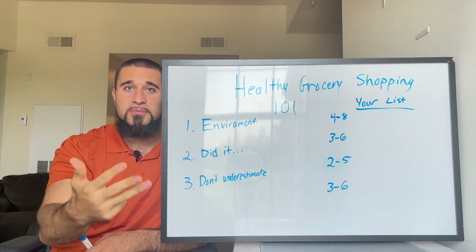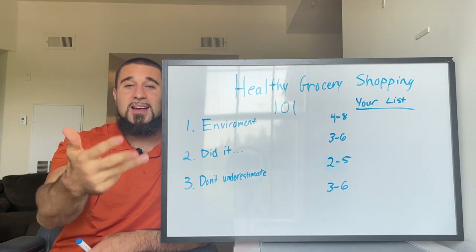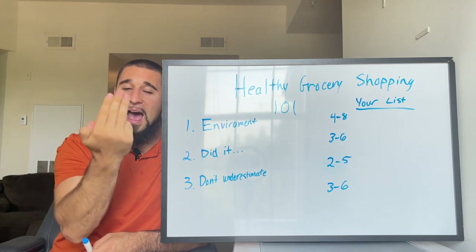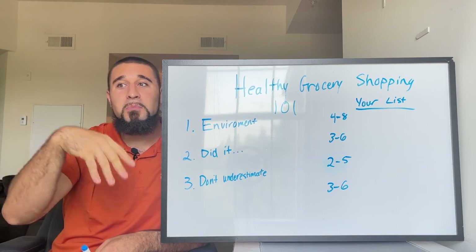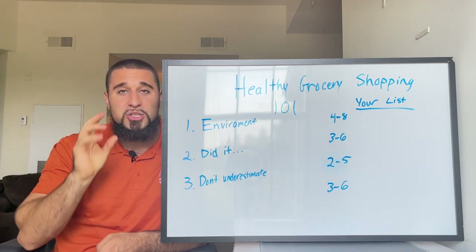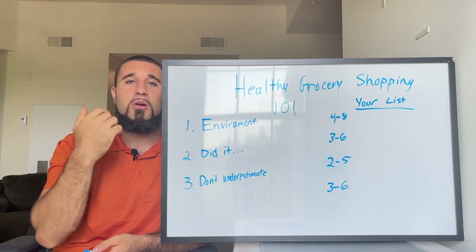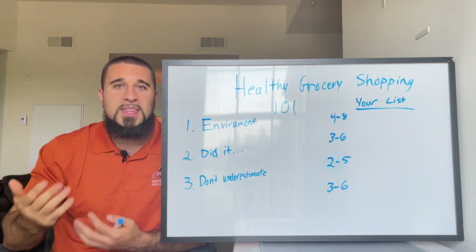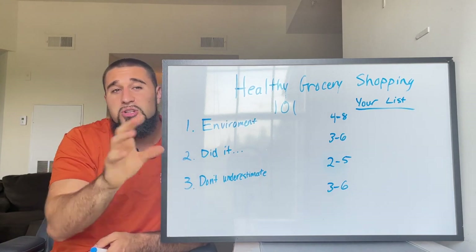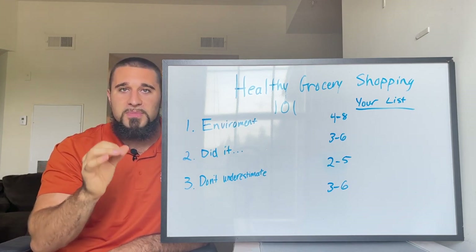Did it grow from the ground? Did it fly in the sky? Did it swim in the ocean? Did it roam the earth? If the food you're picking up is not one of those four things, it's more towards the processed side — made in a lab. That's not inherently bad, but we want the majority of your nutrition coming from nutrient-dense whole foods. The 80/20 rule states 80% should be whole foods, 20% treats.